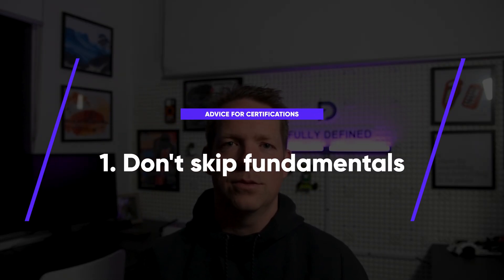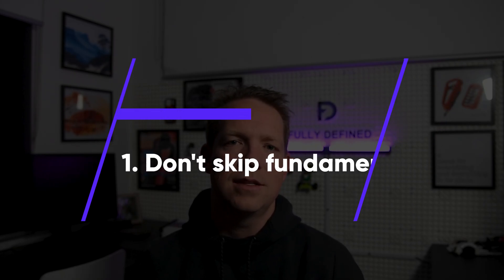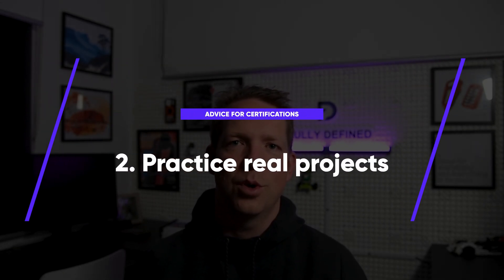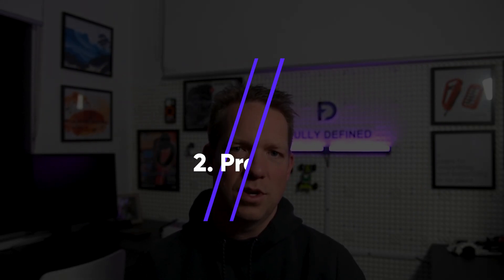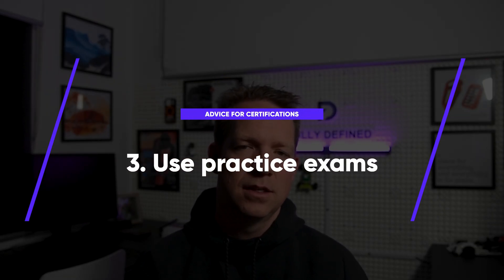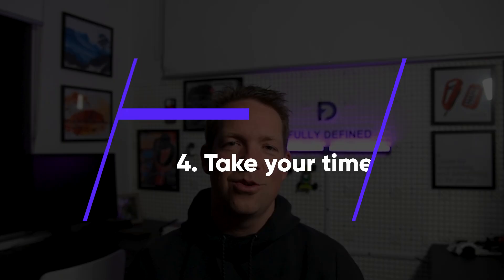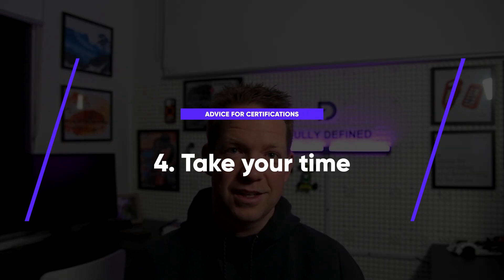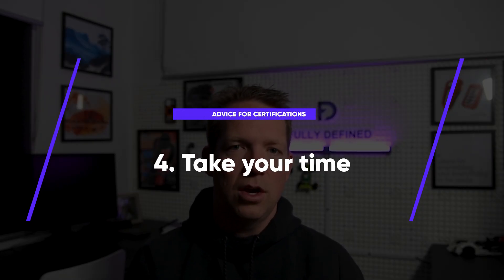Some advice for others starting on the certification journey: First, don't skip the fundamentals — build a strong base with the CSWA and/or CSWP. Second, practice with real projects. Don't just follow the tutorials; take on something messy where you'll need to troubleshoot and problem-solve. Third, make use of the practice exams — they're the closest thing to the real pressure of the test. Use them and seek out learning resources for areas you struggle with. And finally, don't rush. There is generally no urgency here except your own goals. Each level prepares you for the next — if you try to shortcut the process, you'll only make it harder.